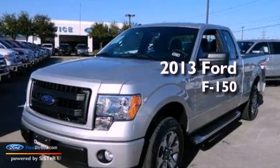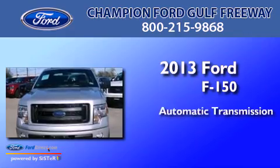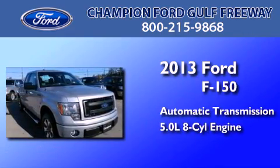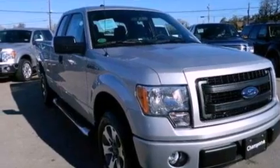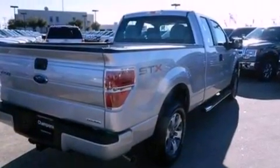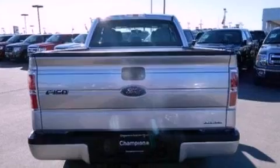This is a brand new 2013 Ford F-150. This truck has an automatic transmission and a 5.0-liter V8. All of the following features are included: traction control and stability control systems, side curtain airbags, door reinforcement beams, and an auxiliary power outlet.